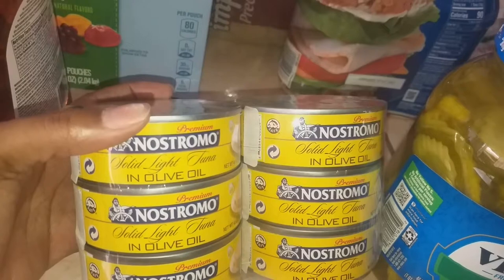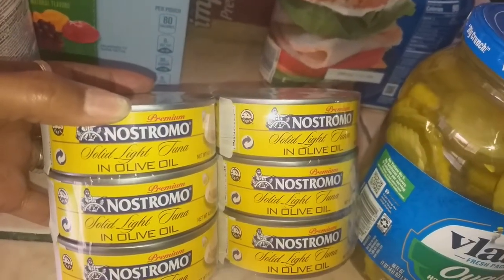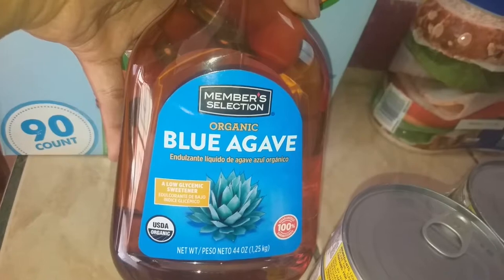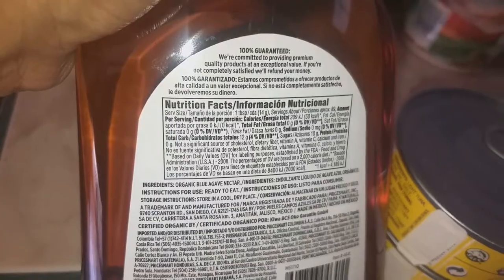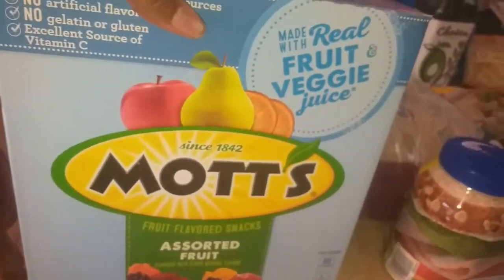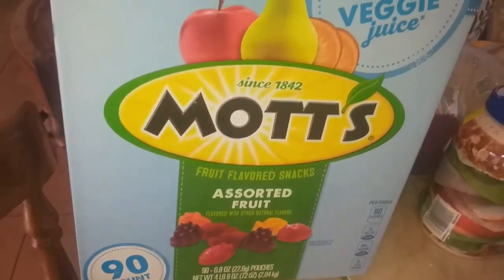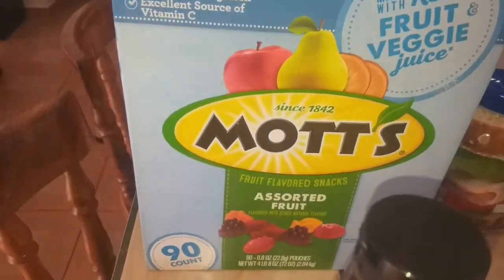My husband picked out tuna — the solid light tuna in olive oil — because we ran out and he wanted it on hand. He also got organic blue agave; he's very strict about ingredients and this one only has organic blue agave nectar. I picked up another huge container of the Mott's assorted fruit snacks for the kids' lunches — this has 90 individually packaged bags, though the bags are super tiny.